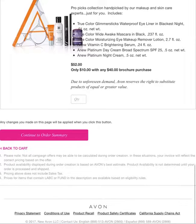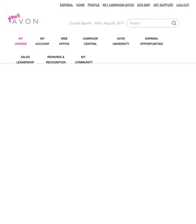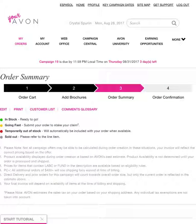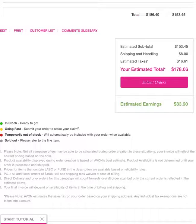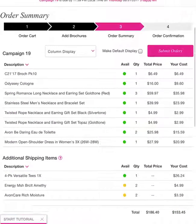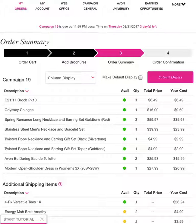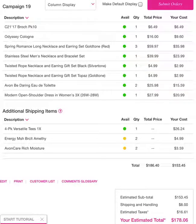You will click on Continue to Order Summary. This is just saying: here's what you've ordered, here's how much it is, here's what's available and what's not available. Also, the little green light, yellow light, red light down at the bottom — if it's sold out, it'll be gray. So you need to keep up with all that. Then you just hit the Submit Order button. This shows you what your cost is and everything — it is awesome.